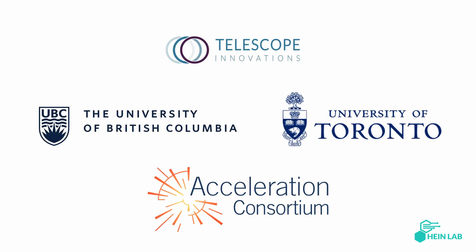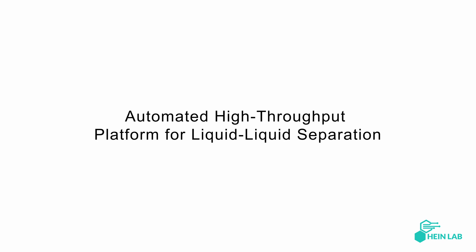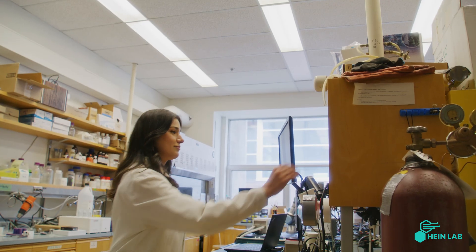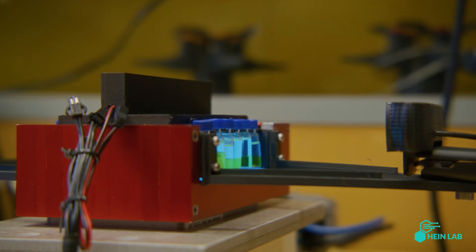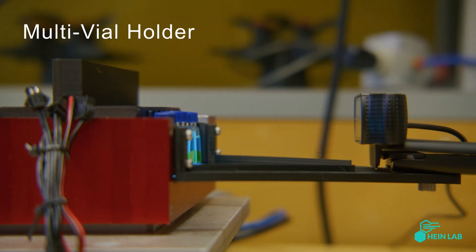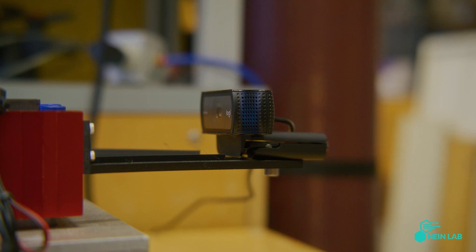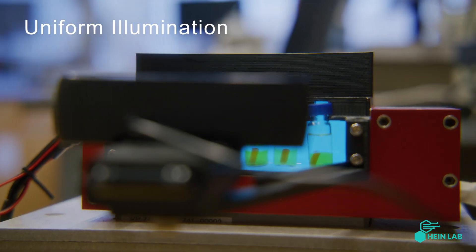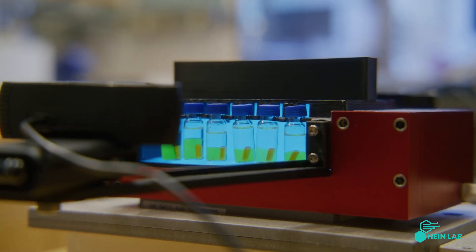As part of the Acceleration Consortium, we developed an automated high-throughput platform for screening liquid-liquid separation, powered by the computer vision system Hindsight. Our hardware design consists of a multi-vial holder featuring a centrally positioned webcam for simultaneous monitoring of all vials. With customized, uniform illumination, the system ensures consistent analysis of visual cues across all vials.